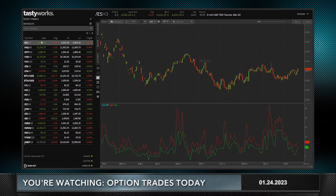E-Mini S&Ps are down around $4.50. They've had a relatively tight range today of around 35 handles between top and bottom. We've been down anywhere between 25 handles and almost unchanged at the higher end of the range today.